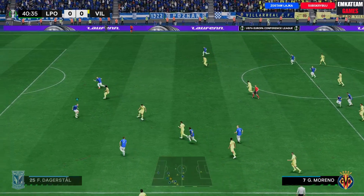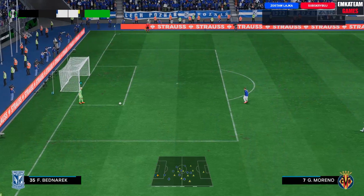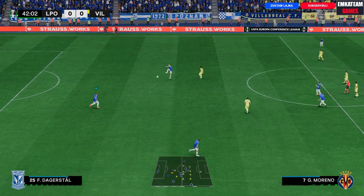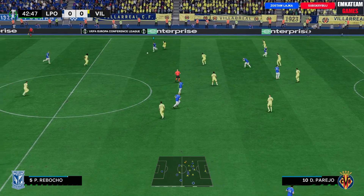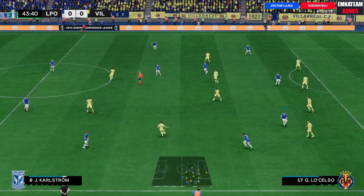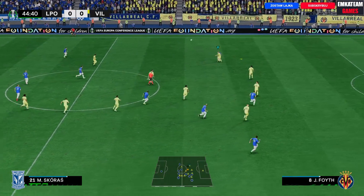Dobrze się ustawiają, rywalom trudno rozegrać akcję, znów są przy piłce. Teraz dystans, próba — bramkarz w tej sytuacji nie musiał się wysilać, był bardzo dobrze ustawiony i widział, że ten strzał nie zmierza w światło bramki. Szatka. Widać cierpliwość w tym ataku — co nagle, to po diable. Dobrze odczytali zamiar rywali, mogą znów budować akcję.